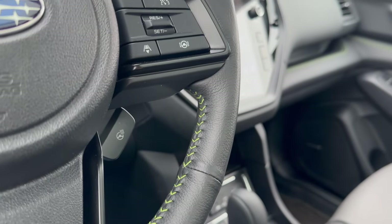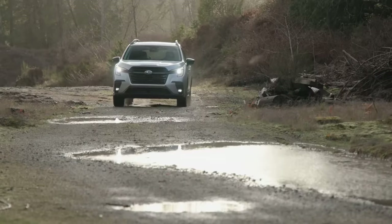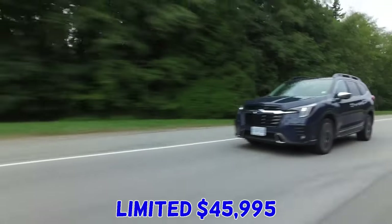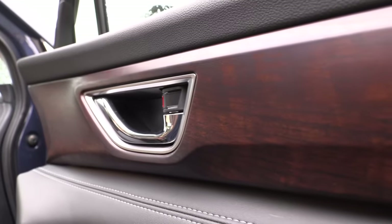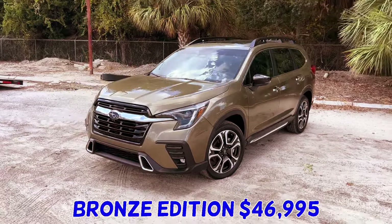Moving up the range, the Onyx Edition is priced at $42,195. This trim is aimed at those looking for a bit more style and capability with its distinctive blacked-out exterior elements and additional off-road-oriented features. For those seeking more luxury, the Ascent Limited comes in at $45,995, offering leather-trimmed upholstery, heated seats, and other premium touches. The new Bronze Edition is priced at $46,995.